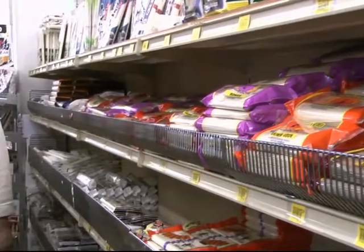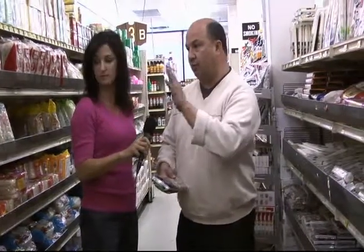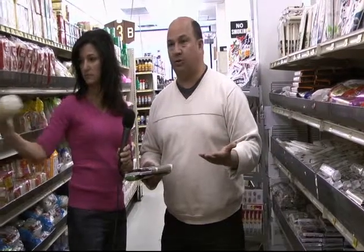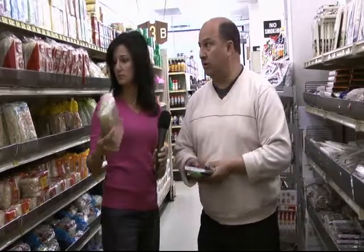We are in the noodle section here at Pacific Mercantile with Jorge. Can you walk us through all these different noodles? This aisle is like 20 feet long and just packed with noodles. Sure — even though this is mostly a Japanese and Hawaiian market, they have plenty of Vietnamese and Thai rice noodles too. Rice noodles are great right now, especially for people who have gluten intolerances, so that's a great way to get your noodle intake.